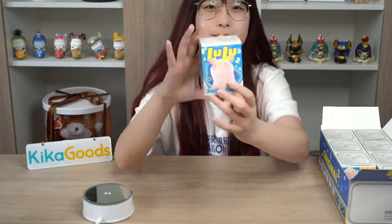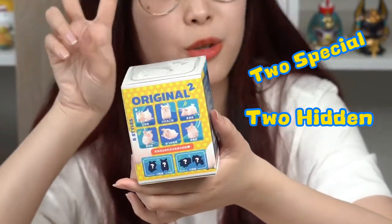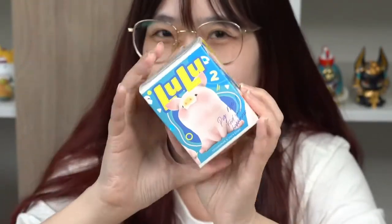It's the first one. There are 6 styles and 2 special and 2 hidden ones. Guess what we get?